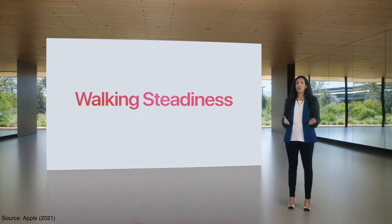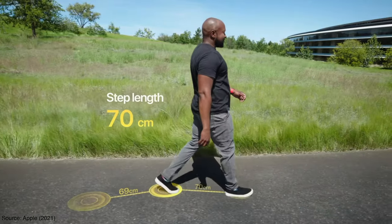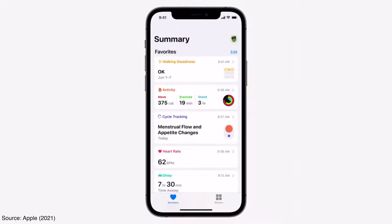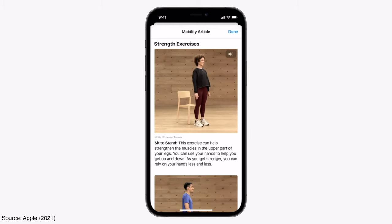The first new feature was the walking steadiness. The idea here is that the iPhone can now track changes in your balance, stability, and coordination, and it alerts you if your risk of falling increases. What I love about this is that they are promoting mobility, which I don't feel a lot of fitness influencers or trainers are promoting as much.